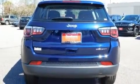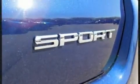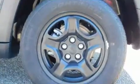Jeep infused the interior with top-shelf amenities such as a tachometer, variably intermittent wipers, an outside temperature display, heated door mirrors, and a split-folding rear seat.